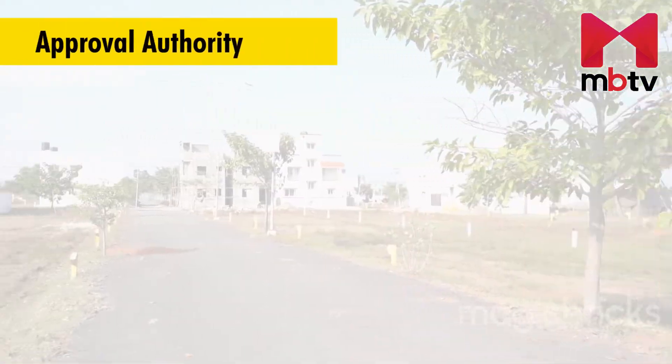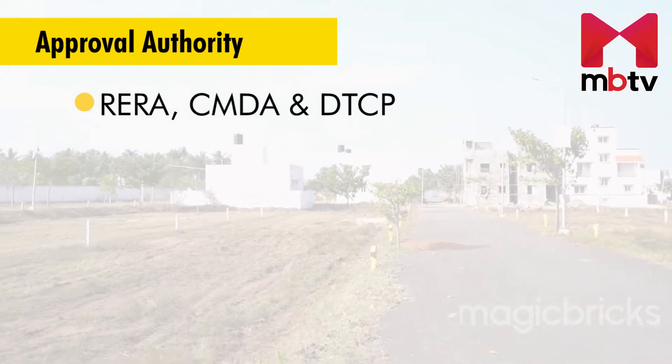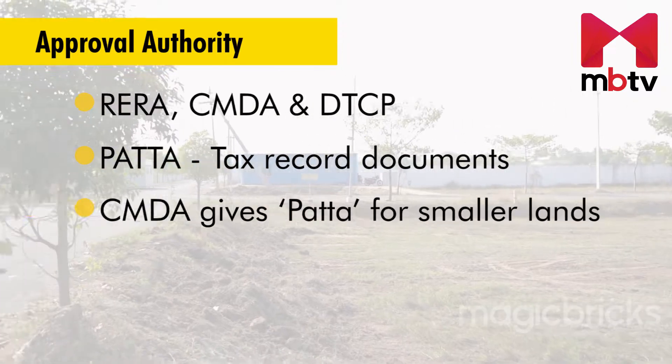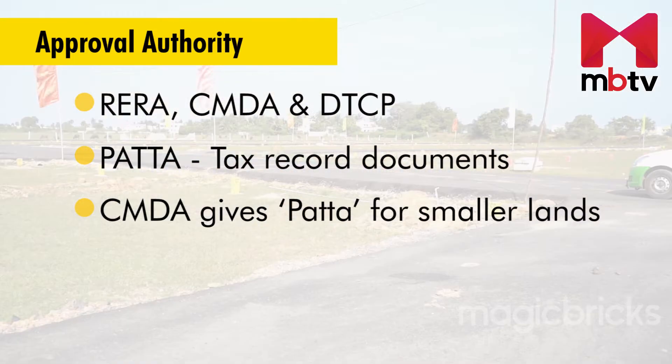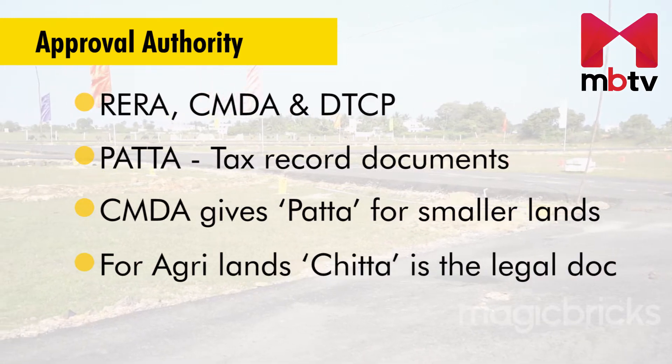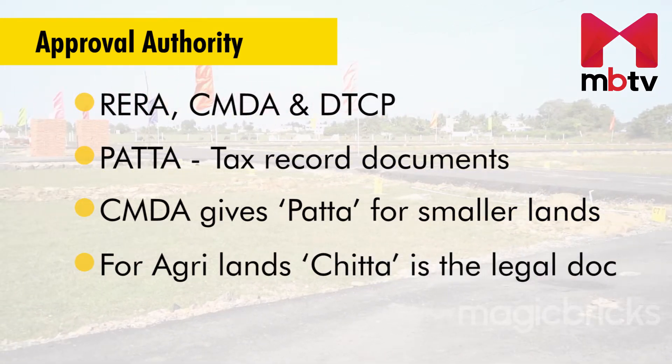Plots here are approved by CMDA. Tax records of these plots are provided in a document called Pata, which is a must before buying or selling plots here. However, for agriculture lands, Chitta is the legal document used.